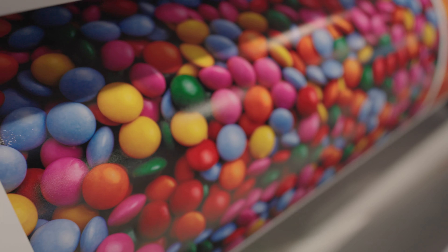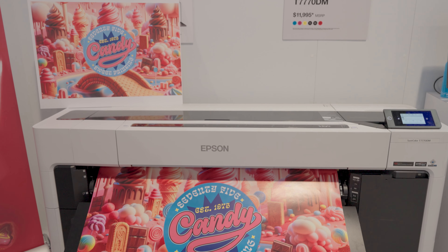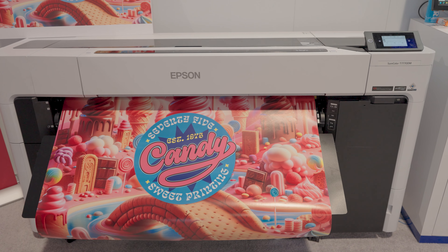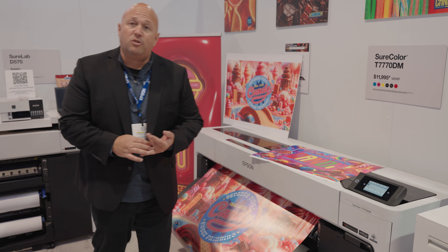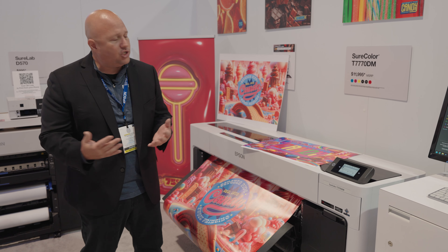We're also showing our SureColor T-Series products, our T770DM — great for general purpose signage applications, paper, as well as poster board and rigid poster board applications. We have a lot of customers also looking to do general purpose AEC architectural or engineering prints.